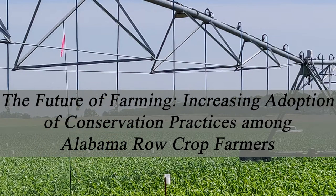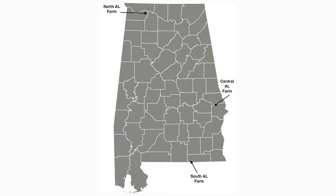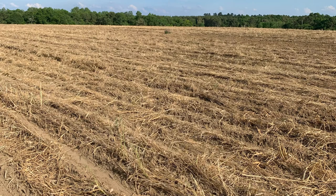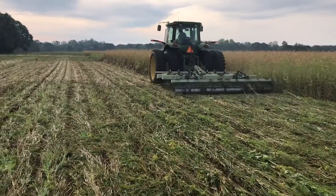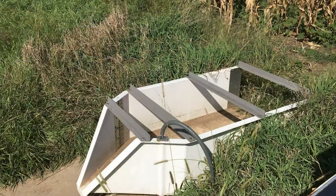This grant project was funded by USDA NRCS under the umbrella of CIG, the Conservation Innovation Grant. This is a systems project where we are going to evaluate the adoption of cover crop, the agronomics of cover crop, as well as irrigation systems. We are going to investigate the effects of cover crop and irrigation and how these two practices help reduce the nutrient losses into the environment, mostly nitrogen and phosphorus.